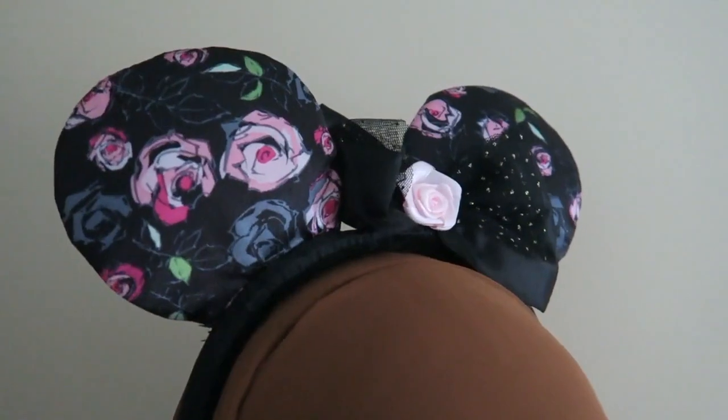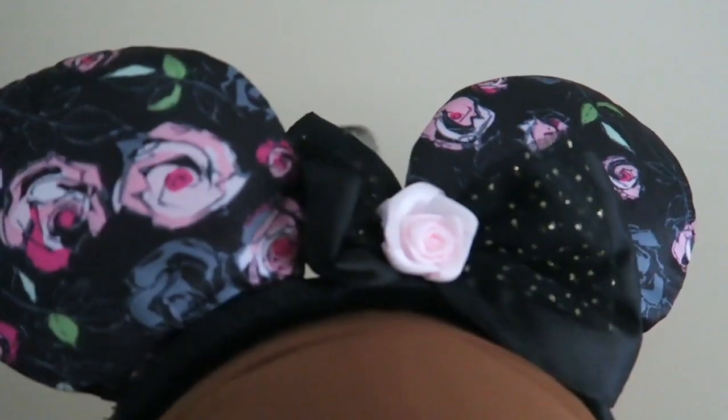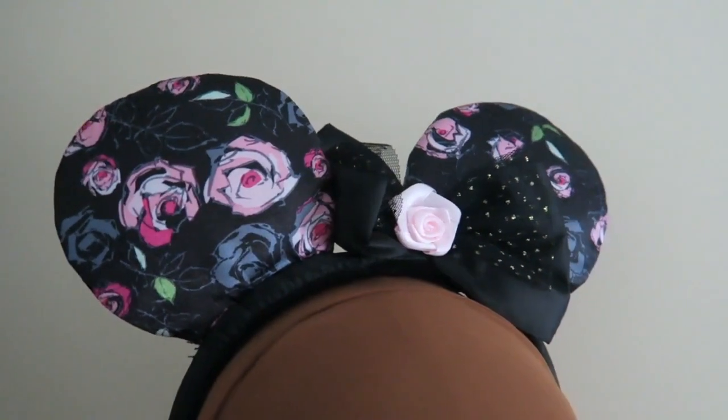The ears I'm wearing now are from the Mini Parisienne collection — really cute with some roses. They're not available anymore because they've renewed the Parisienne collection, but they're still really adorable. And the ears I'm wearing now are the bright version and they came with a veil, which is also really adorable — perfect for a bachelorette party or if you're on your honeymoon at Disneyland. These are from Walt Disney World in America.